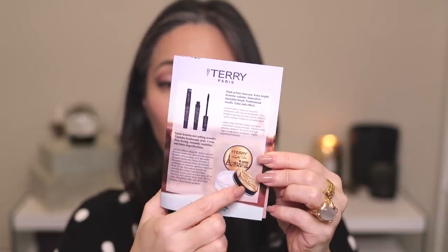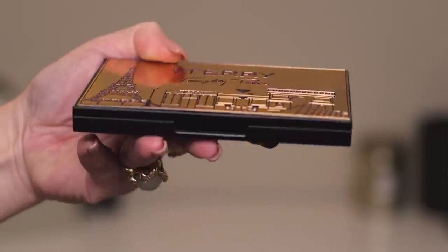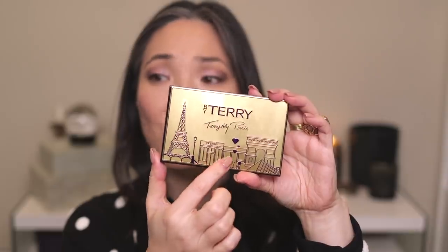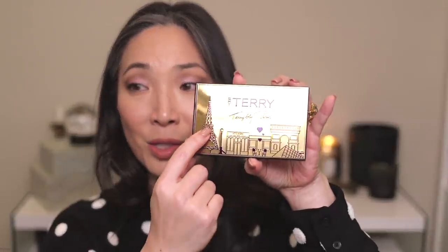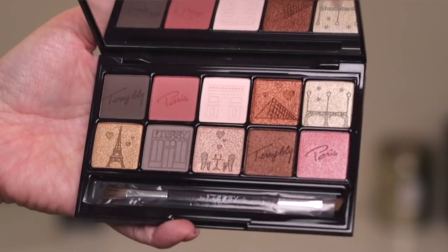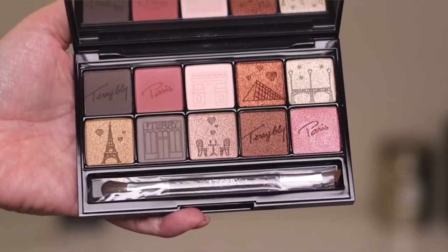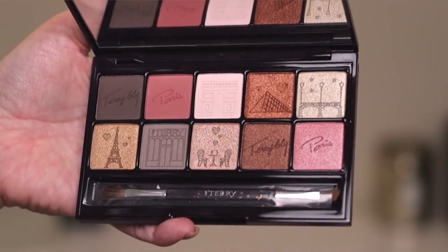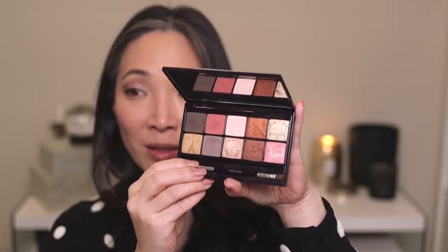Let me show you the packaging because it's really cool — it's got this gold embossed plate on top. It's cute without being too girly; I just think it's very sweet with the hearts and the graphic of Parisian landmarks. All of that is mimicked on the inside too. Inside we have 10 different shades — a mix of matte and metallic eyeshadows — and the embossings on each pan are beautiful. When I first opened this up, my first thought was that it looked like a box of chocolates.